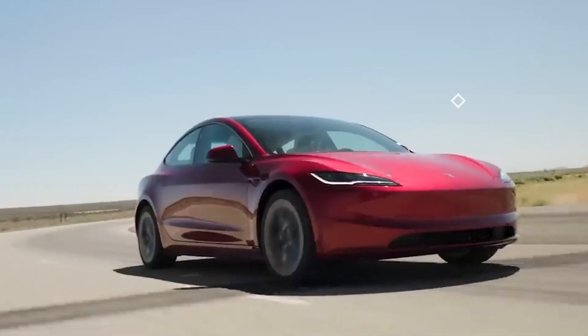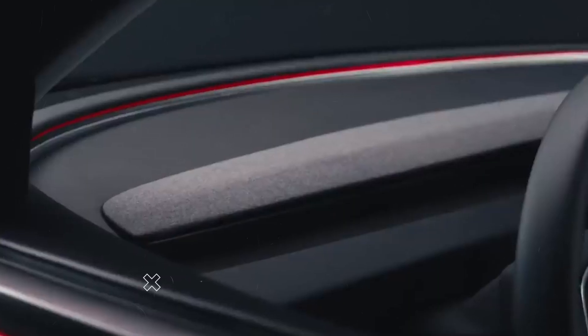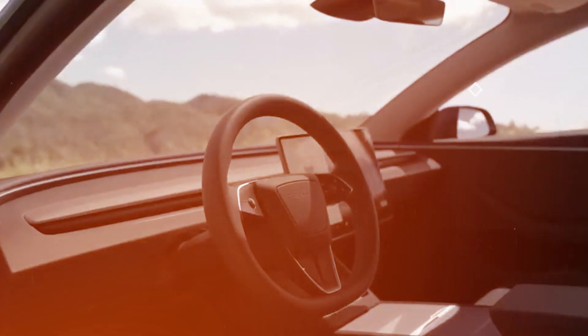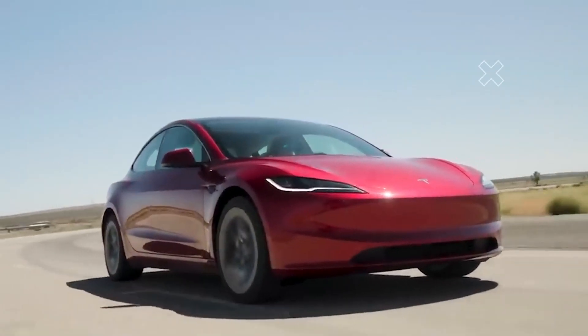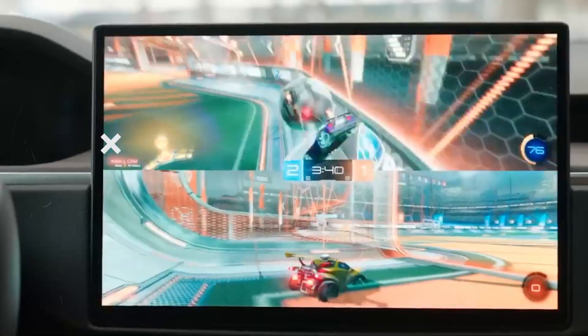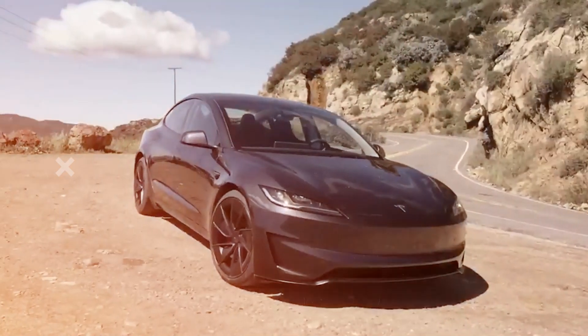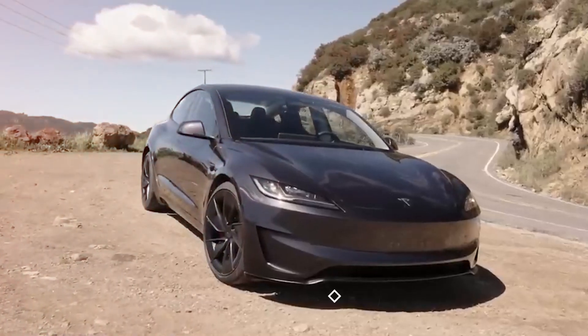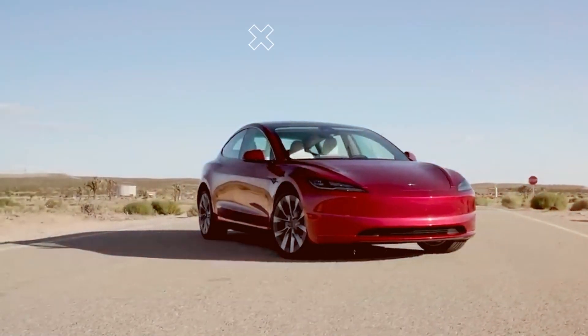The Model Y's cabin is spacious with plenty of headroom and legroom. The wide opening doors, tall roof, and low step-over height make it easy to get in and out. The optional third row is cramped but adds seven-passenger capability in a pinch. The large touch screen controls nearly everything, which can be distracting and difficult to use while driving. Forward visibility is excellent, but rear visibility is limited due to the slim rear window and high rear beltline.